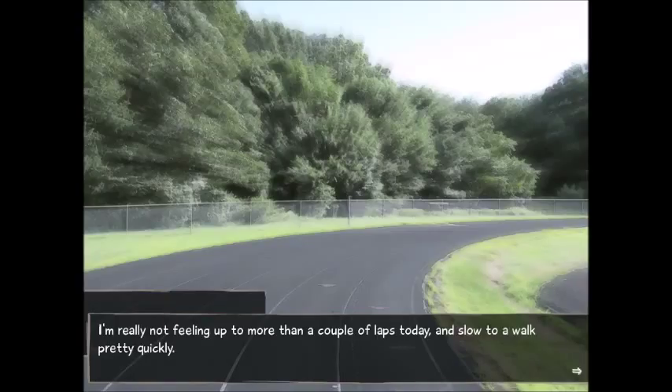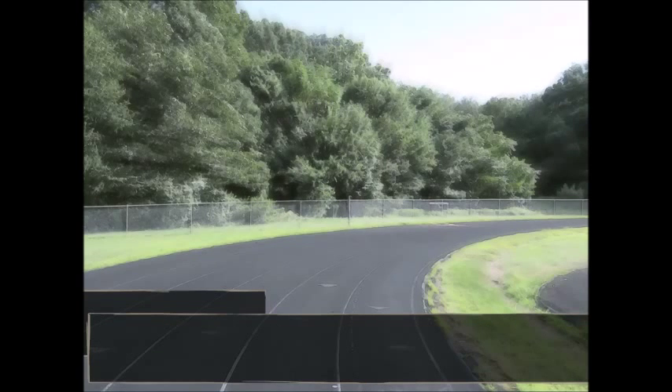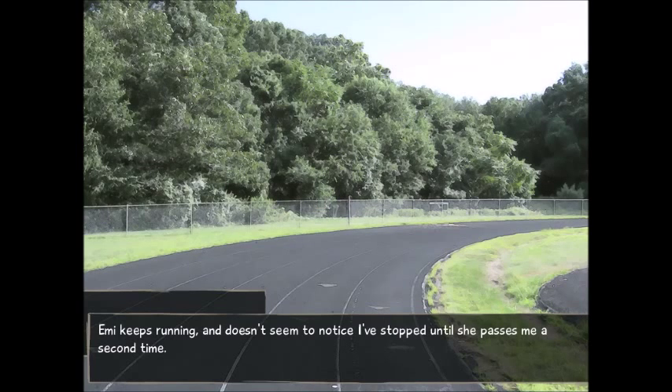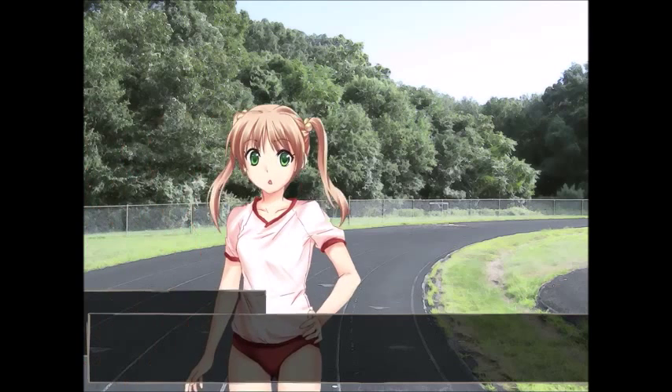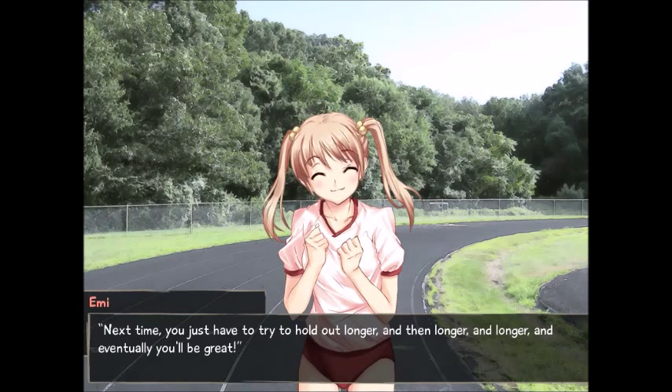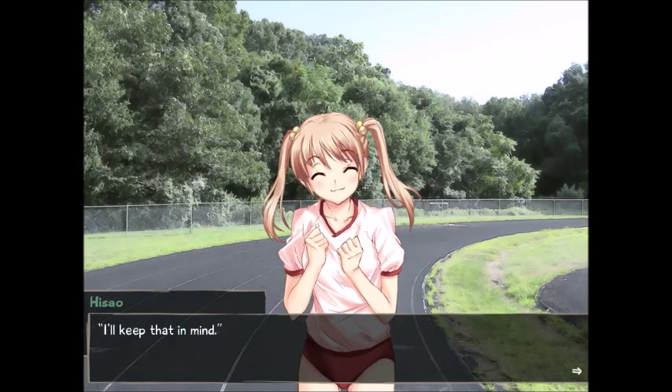I'm not really feeling up to more than a couple of laps a day. I slow to a walk pretty quickly. Emi keeps running and doesn't seem to notice I've stopped, so she passes a second time. She quickly skids to a halt, breathing steadily in contrast to my own somewhat gasping demeanor. 'Finished already?' I hang my head ruefully. 'Yeah. I'm not in very good shape right now.' Emi nods and then grins at me again — she seems to do a lot of smiling. 'Well, the important thing is you start, right? Next time, you just have to try and hold out longer, and then longer, and then longer, and eventually you'll be great.'